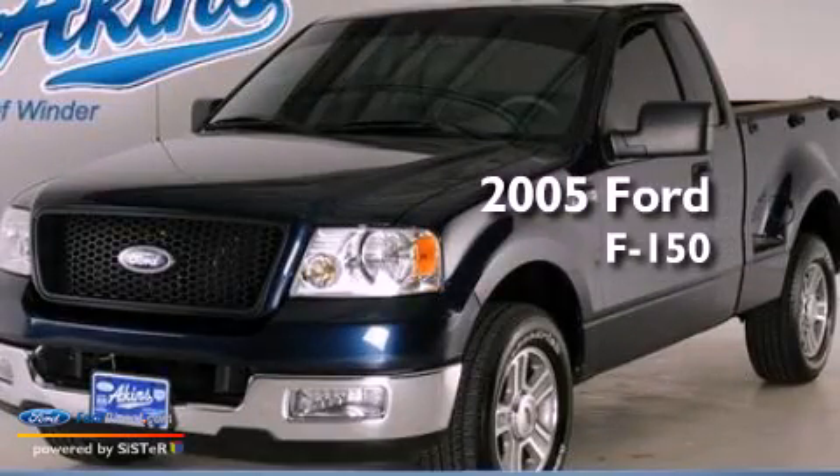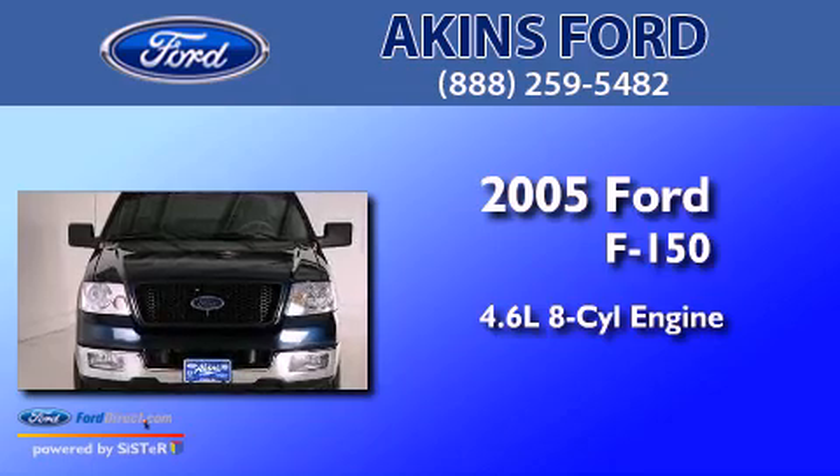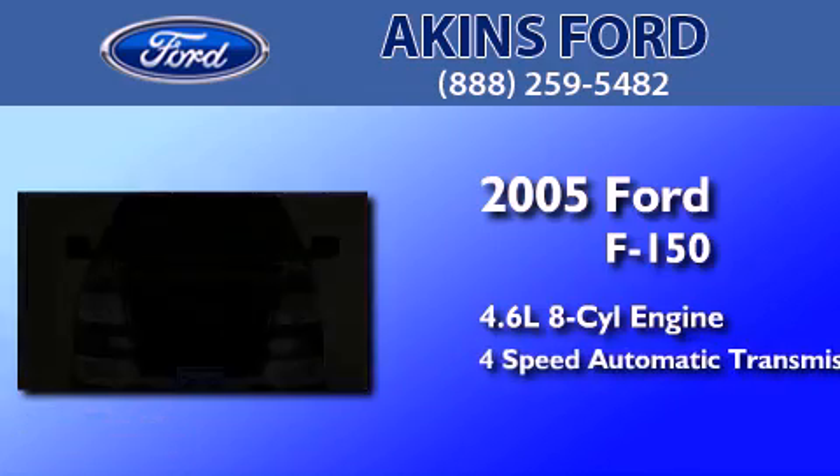This is a 2005 Ford F-150. It has a 4.6-liter 8-cylinder engine and a 4-speed automatic transmission.